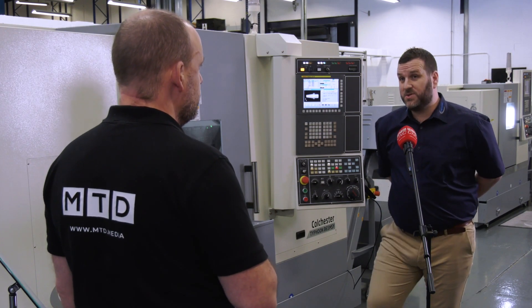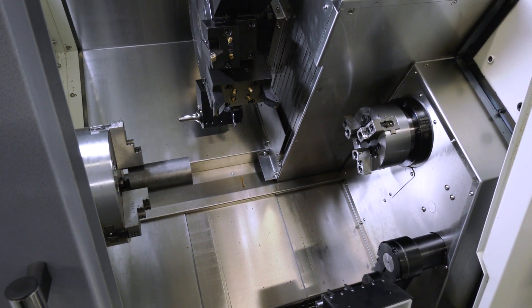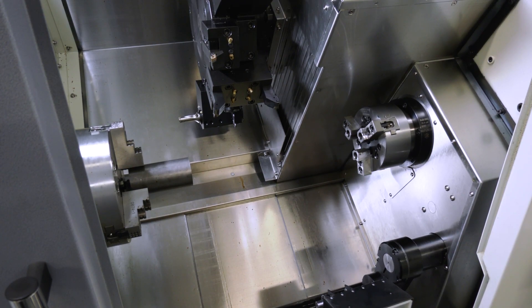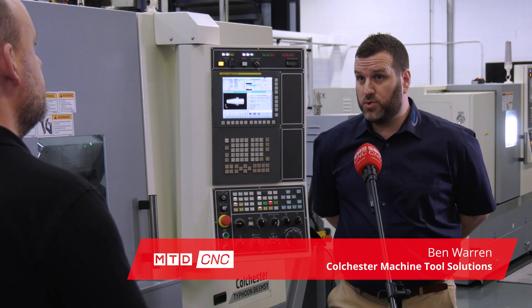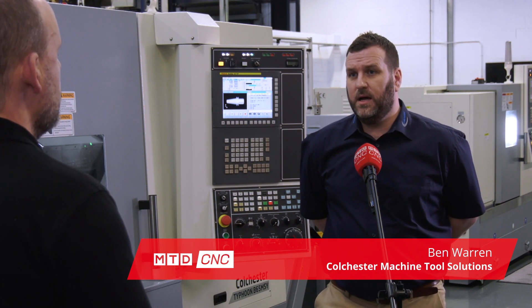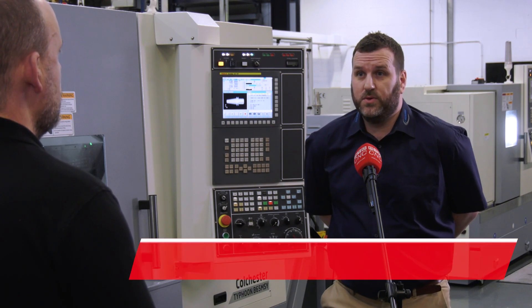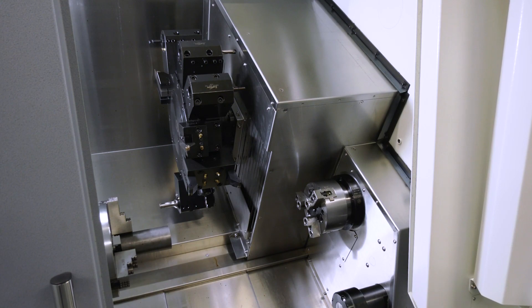The B65 MSY — the 65 stands for 65mm through spindle bore, and we've got 45mm through the bore on the sub spindle as well. B standing for box way, so it's a rigid structure ideal for heavy cutting, but of course it can handle all materials. This also has the sub spindle with live tooling and the Y axis as well.